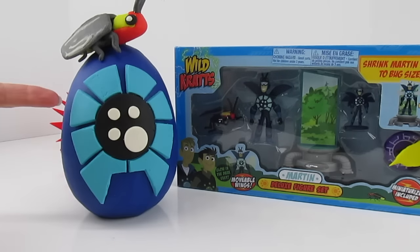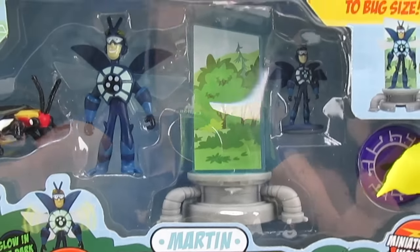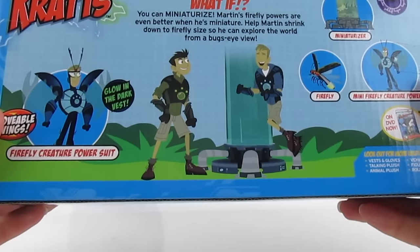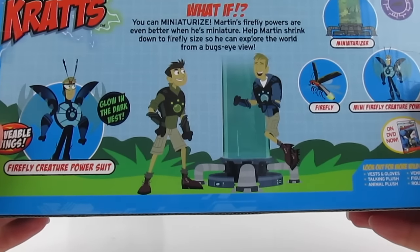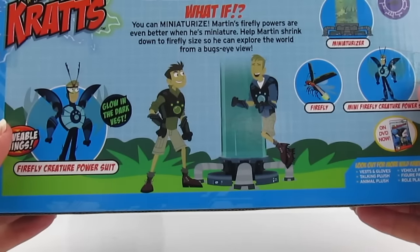Isn't it cute? We have a Play-Doh surprise egg and we have a Play-Doh Firefly, just like that little guy in there. We need to check out the back. What if you could miniaturize? That's a thought — I'd like to think about that for a minute. I would love to be miniature. Could you imagine where you could go and what you could see? We could fly. I've always dreamed of flying.